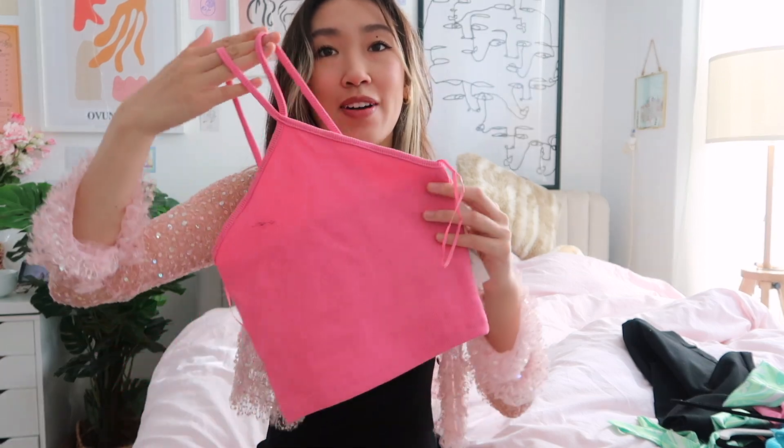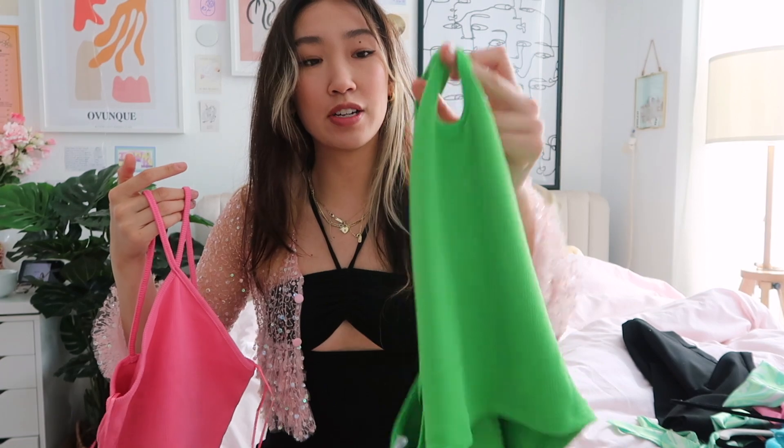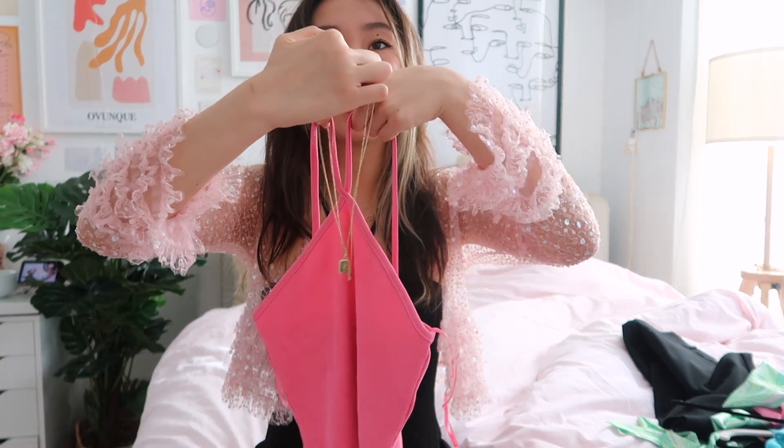I also got this Zara top. I've been shopping at Zara a lot. It's a little bit different but gives the same vibe — it just doesn't have the o-ring on top, and it's not a tie halter. This one's like an actual tank top. It was $9.90, a little bit cheaper. It also has a little detail on it. Gold goes good with everything, in my opinion. I do not like silver.